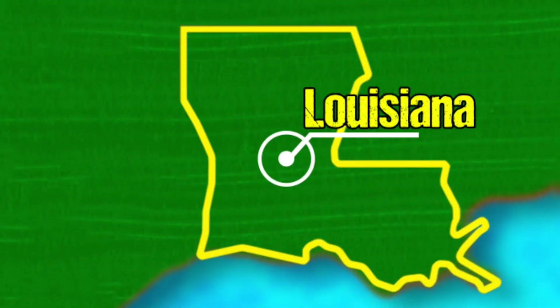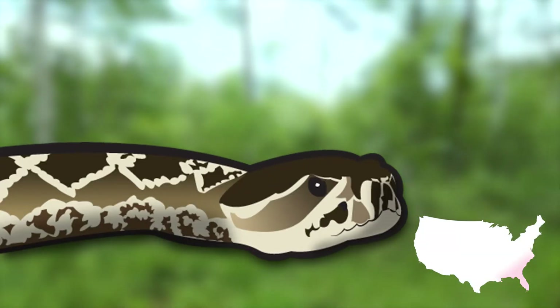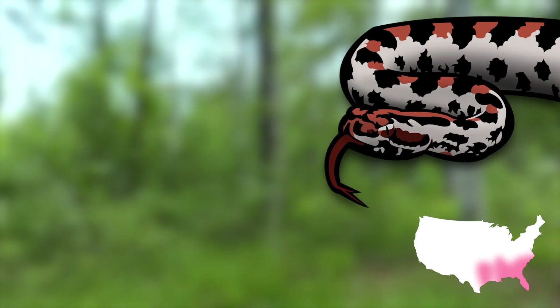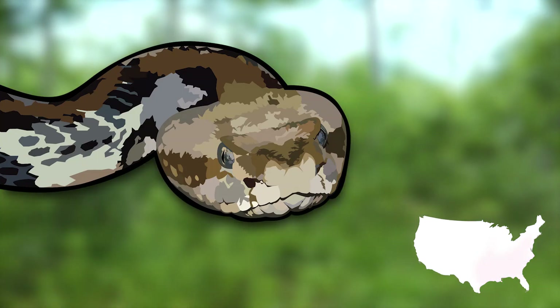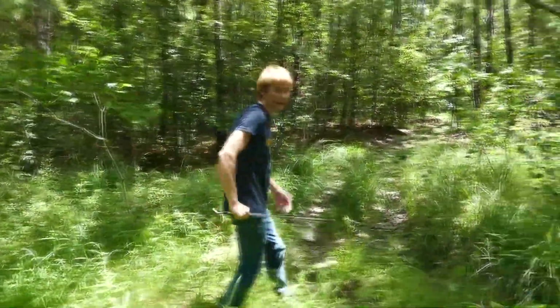In my home state of Louisiana, there are many incredible snakes to see. In total, we have three rattlesnake species: the eastern diamondback, which has mostly been extirpated from the state; the western pygmy, my personal favorite by the way; and today's target — an absolute classic and a snake I have the most experience with — a canebrake rattlesnake. Here we go, rattlesnake.